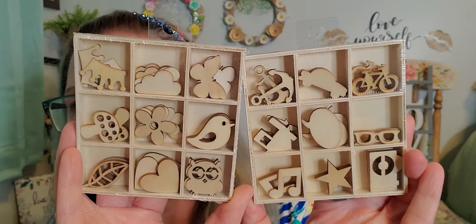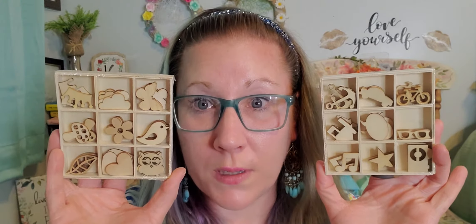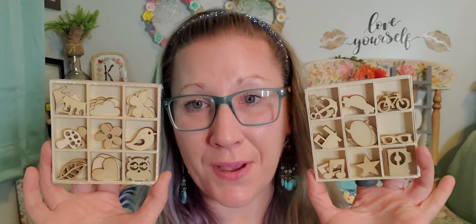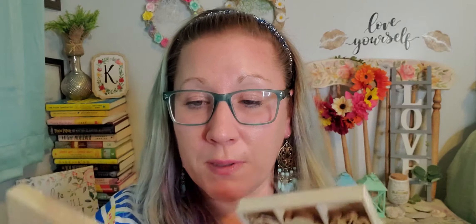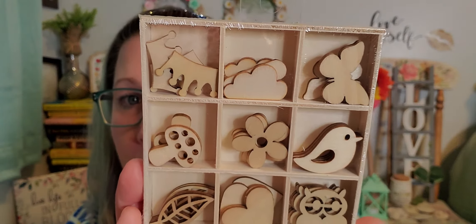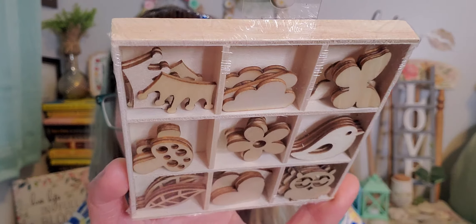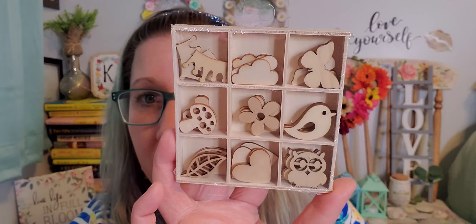I found these and I love them so much — they're the sweetest little wooden cutouts I've ever seen. They come in a shadow box type case, which I love. This first set has crowns, clouds, butterflies, flowers, bird owls, hearts, and feathers — a couple of each in every compartment. It's wood so we're going to have fun dyeing that and making it really cool and pretty.